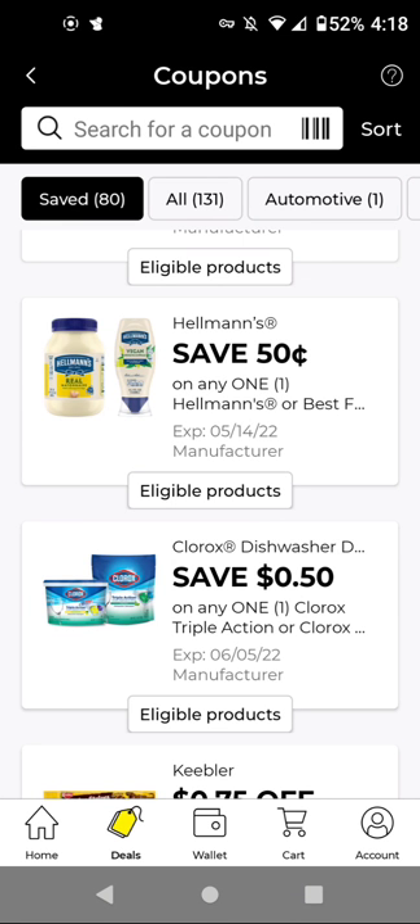Hi guys, this is SmallCouponer. These are the Dollar General digital coupons that you should be clipping for the week of May 1st through May 7th, 2022. The zip code I use on this account is 77520 if you want similar coupons. I'm only going to go over all of the new digitals, not the ones I didn't clip from previous weeks, because I only clip the ones that are actually good deals since I also shop at other stores.